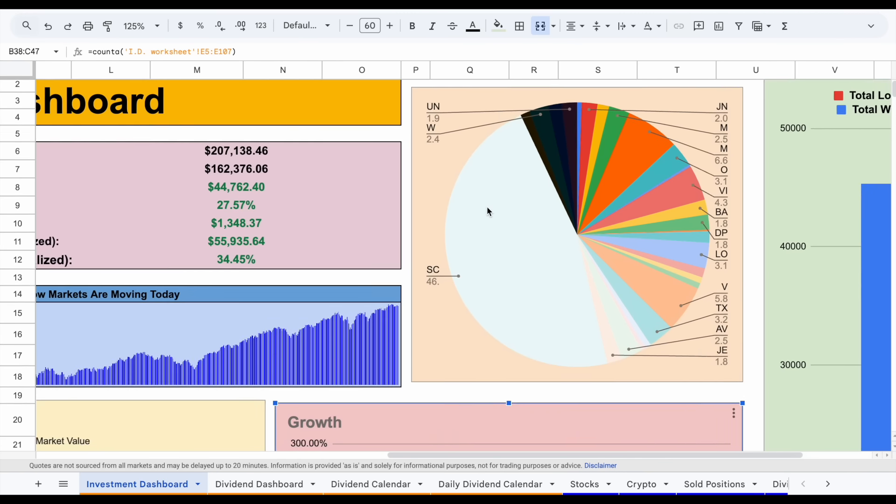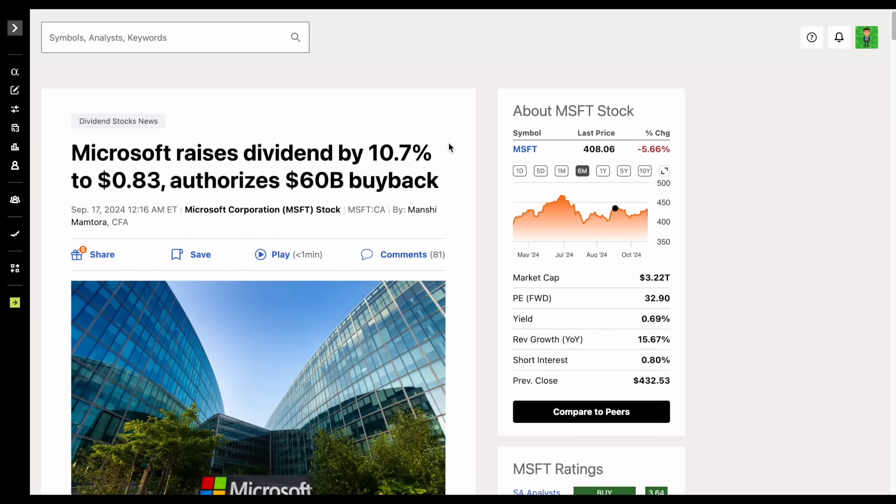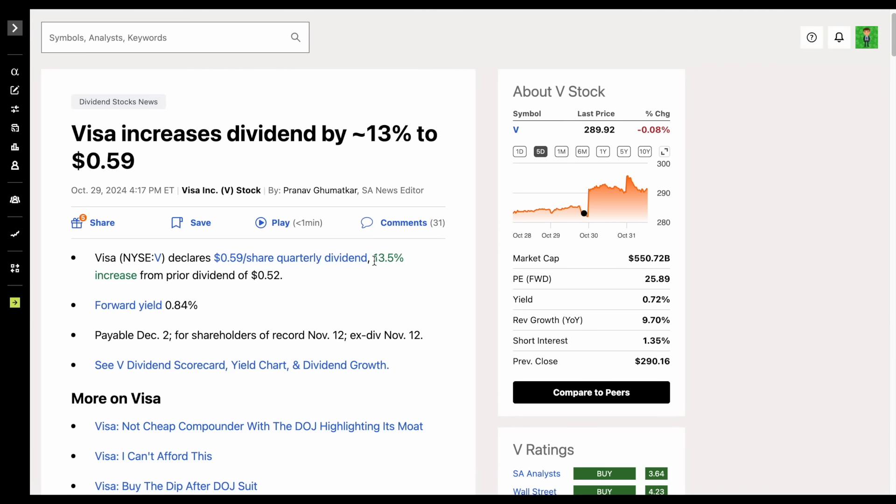If we scroll up, we can see my diversification. SCHD, the dividend growth ETF, is by far my largest position at about 46.6%. My two largest individual positions are Microsoft at about 6.6% and Visa at about 5.8%. Both are huge dividend growth stocks. About a month ago, Microsoft announced they're increasing their dividend by around 10.7% — a double-digit dividend increase. And Visa just did the same, announcing a 13.5% dividend increase, boosting my dividend income moving forward.